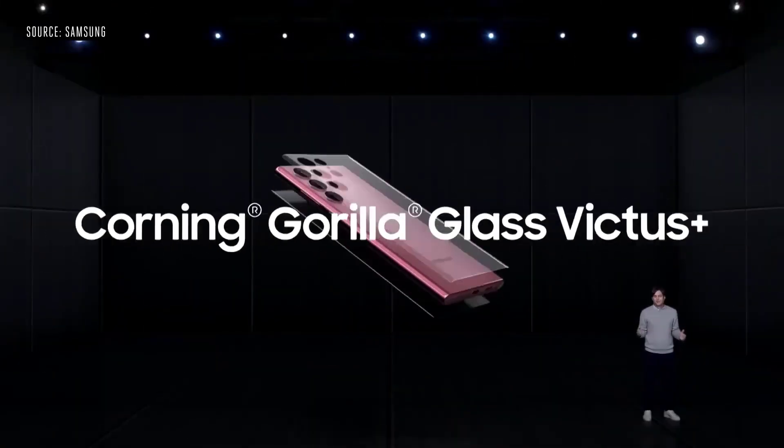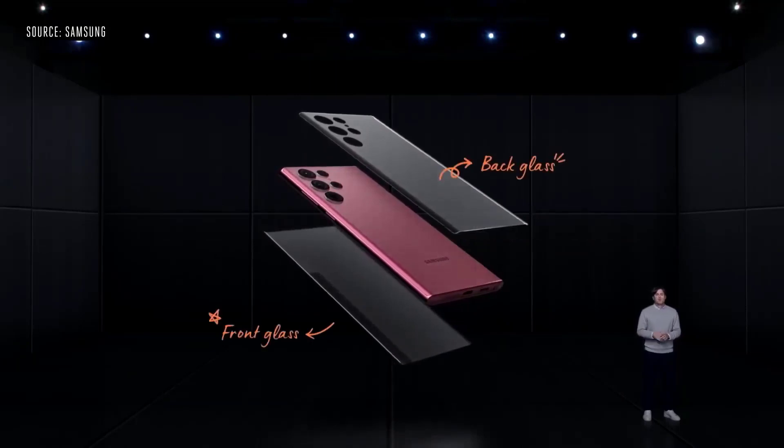This fits in line with Samsung's flagship naming scheme, where the 'B' suffix stands for international Exynos variants.